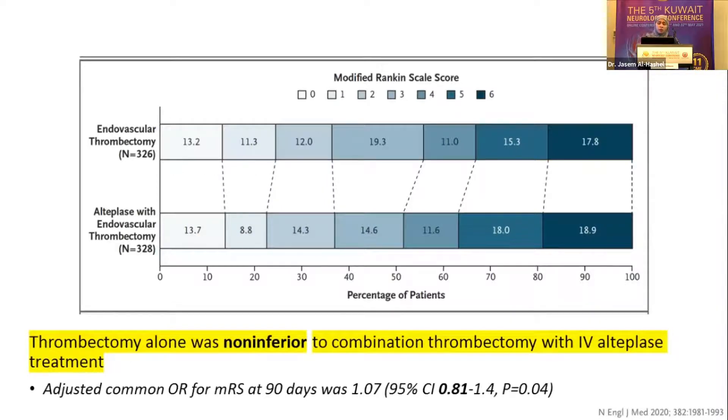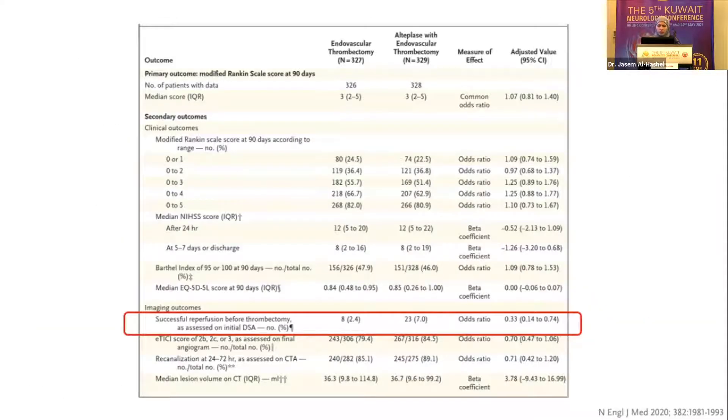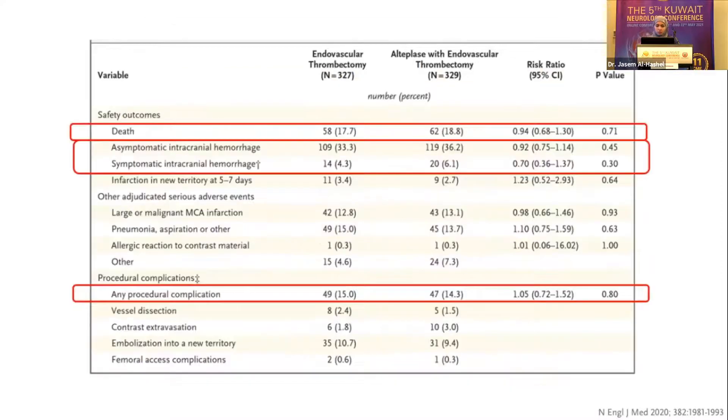Direct MT confirmed non-inferiority of thrombectomy alone compared to combination of thrombectomy and IV tPA, with a confidence interval of 0.81 — just barely passing the required 0.8 threshold for non-inferiority, which is why they did not proceed to assess superiority. Looking at secondary outcomes, the only significant finding was higher successful reperfusion before thrombectomy in the combined treatment group. Safety outcomes did not differ significantly, though there was a higher trend in the combined group. Overall: non-inferiority confirmed, with no significant effect on symptomatic ICH or mortality.